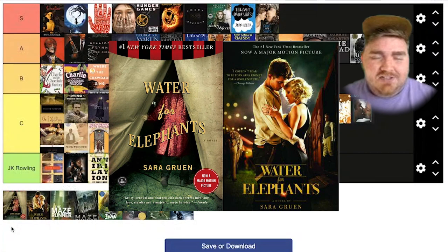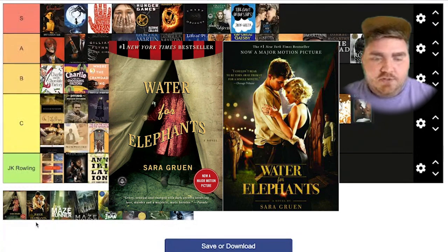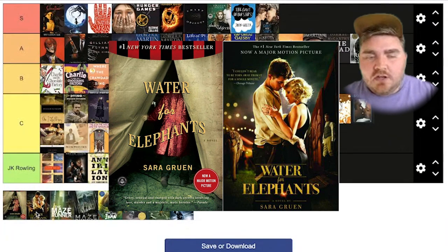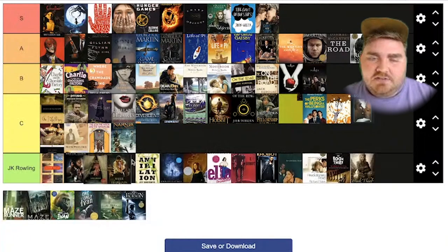Water for Elephants. I actually started this one and it just wasn't for me, but I did watch the movie. I don't think the movie cover does justice at all to the original. The original has something mysterious about walking through this dark circus tent. The only thing they did a good job of is maintaining the font, but I don't know why they didn't do the little wavy version of 'Elephants' on the movie version as well. I'm actually going to put this one at C.